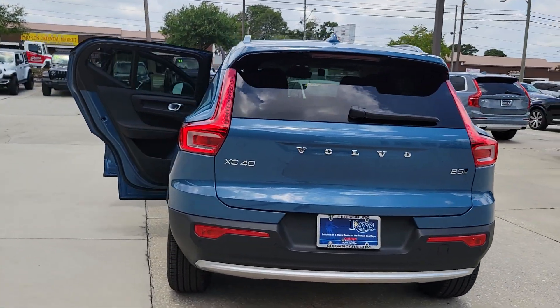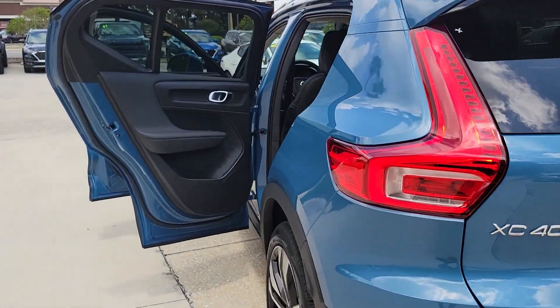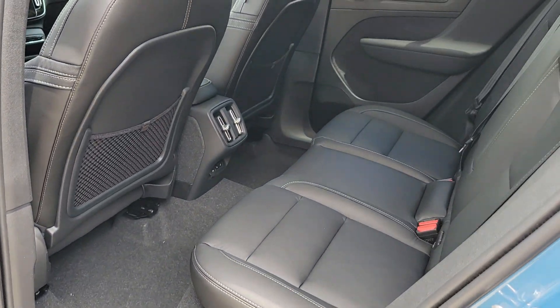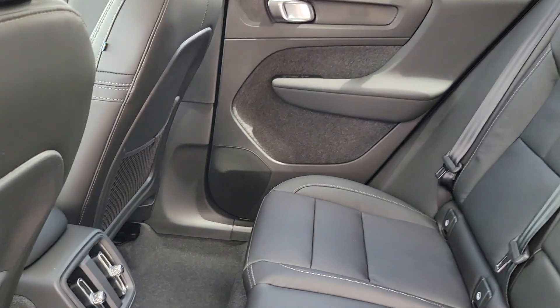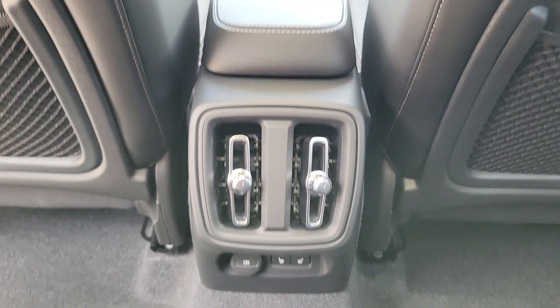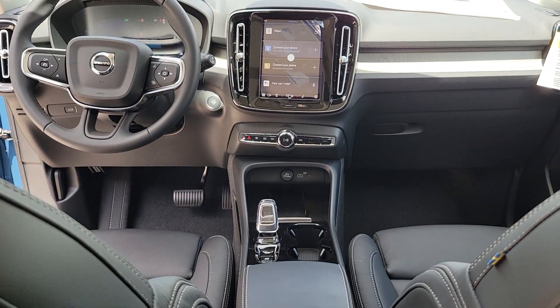These are just some of the great options this vehicle comes with: Apple CarPlay and or Android Auto, keyless entry, navigation system, moonroof, premium sound system, fog lamps, satellite radio, power passenger seat, heated mirrors, and steering wheel audio controls.